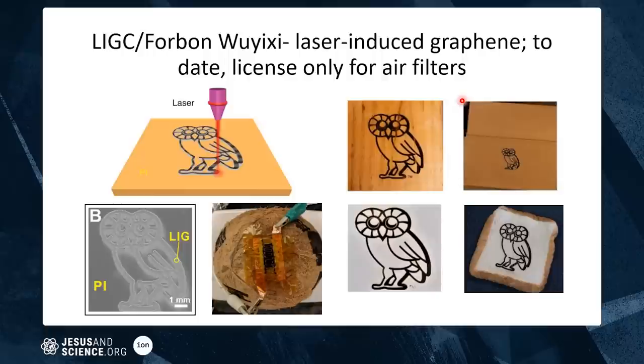Another project: we developed laser-induced graphene. A student in my group found that you can take any laser found in a machine shop — laser cutters, laser scribers — hit it on any carbon material, and it converts the surface of the material to graphene. It doesn't deposit graphene on the surface; it converts the surface itself. We discovered this in 2013.